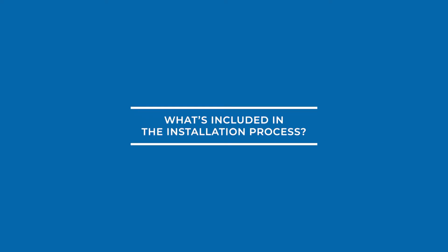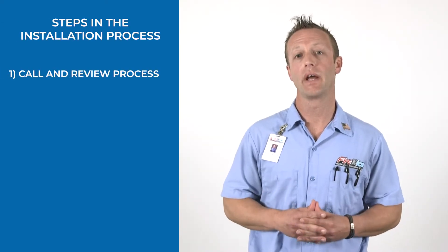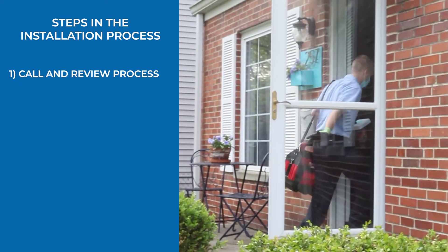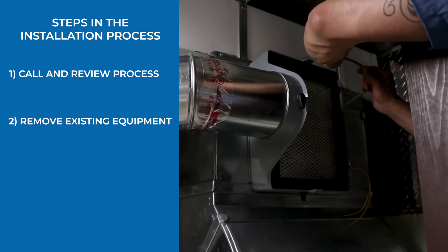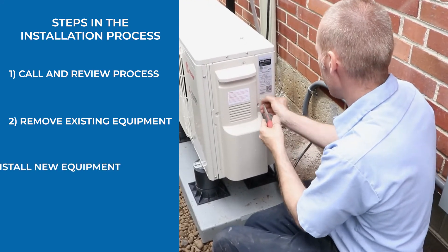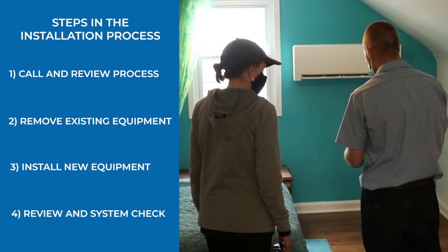What's included in the installation process? First, our professionally trained installers will call you on the way to your home, making sure you're available. When they arrive, they will review the installation process with you. Second is removal of any existing equipment properly. Once that is completed, you will have installers both near the furnace in the basement, or where it may be, and outside with the air conditioning or heat pump. Third will be the installation of the new equipment. And fourth will be the commissioning or review startup of the new equipment. During that process, they may ask you questions if anything comes up that may be different than what you reviewed in the beginning.